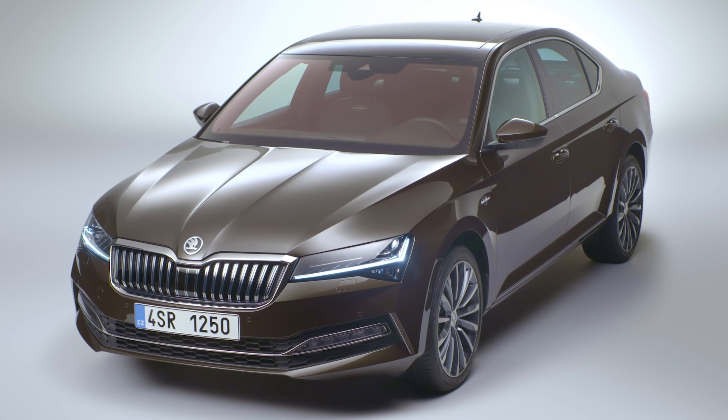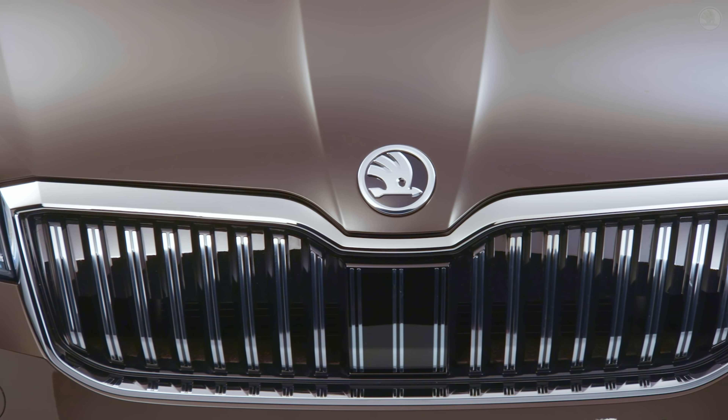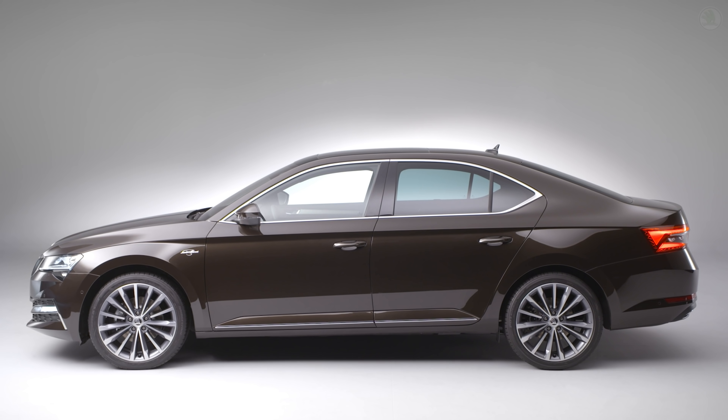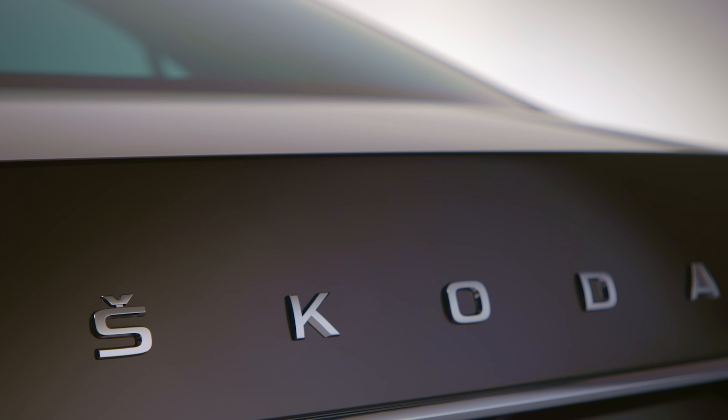This is the new Skoda Superb. When I say new, it's more being given a significant mid-life refresh — a bit like taking your dad shopping at Abercrombie & Fitch. Anyway, here are the CarWow top 10 things you need to know about the 2020 Skoda Superb.